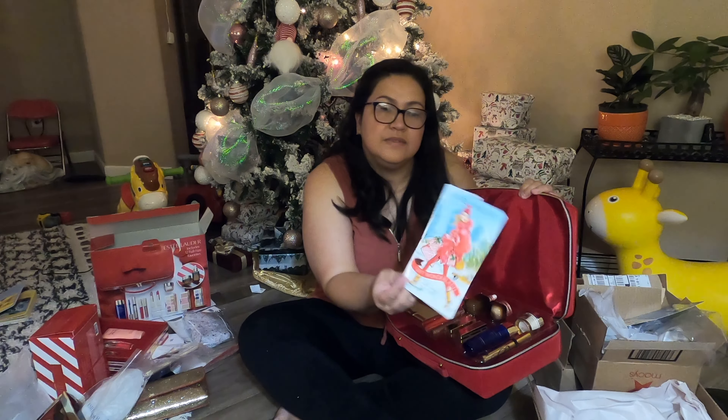And this is the lipstick. It also has eyeshadows — it looks like eyeshadows, and the big one is a blush. I have to learn how to do makeup. I used to do makeup, but starting when I got married and had kids I forgot how to do all of this. This is the box for that gift set.